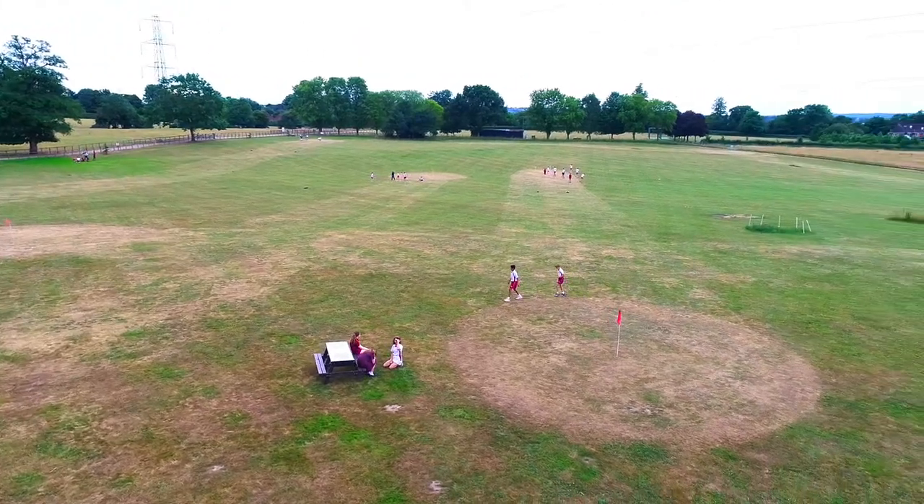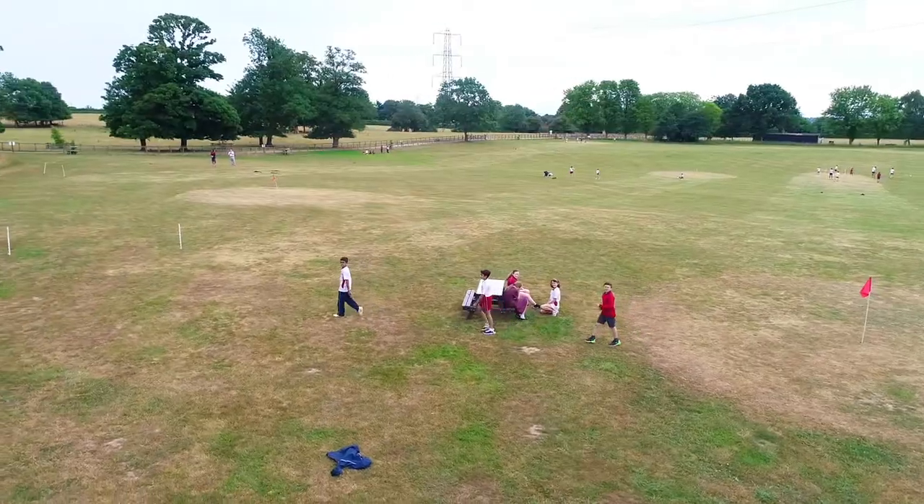What I always tell the children is the hand that you hold your pencil in is the hand that your knife will go in — so your strong hand. Then we get to come outside and you play in these beautiful grounds.